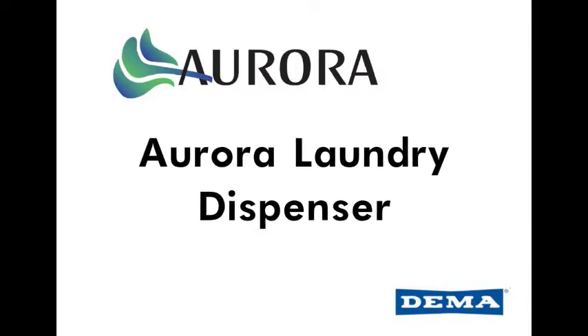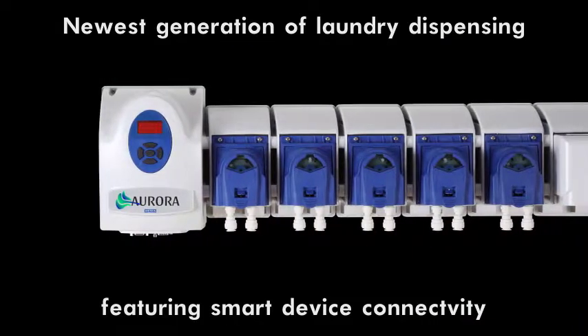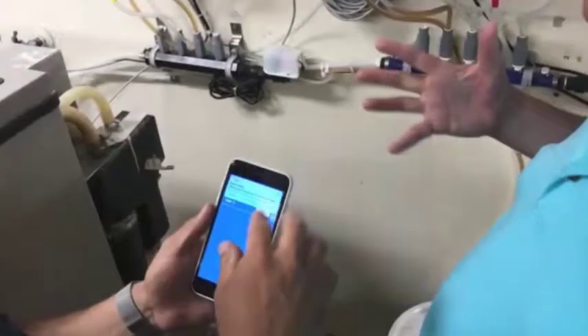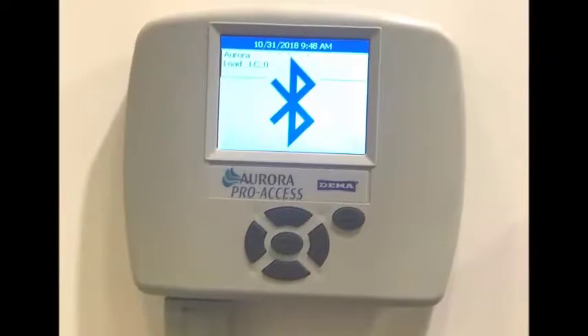The Aurora Laundry Dispenser is the latest technology for OPL and commercial laundry from DEMA. The Aurora enters the smart device era with a forward-thinking program using Bluetooth technology for iPhones, iPads, Android devices, and PC integration.